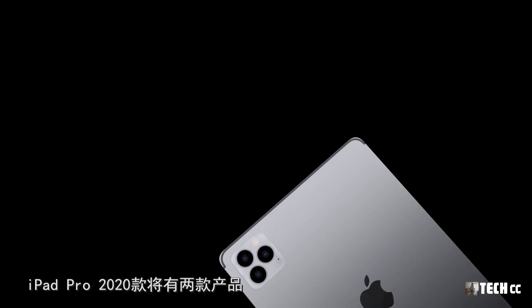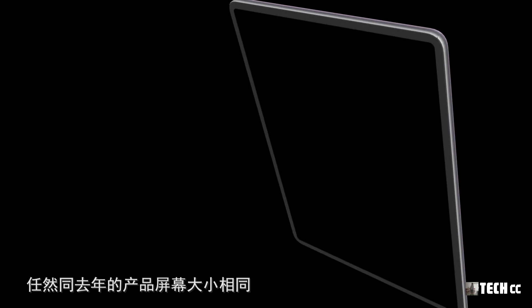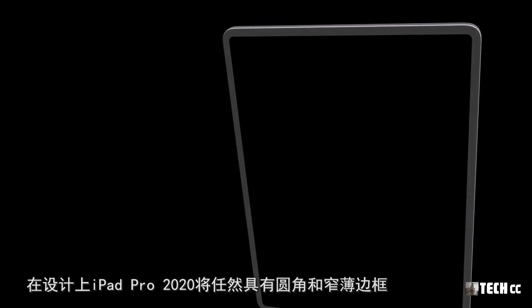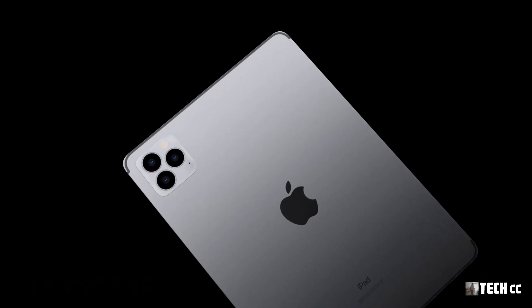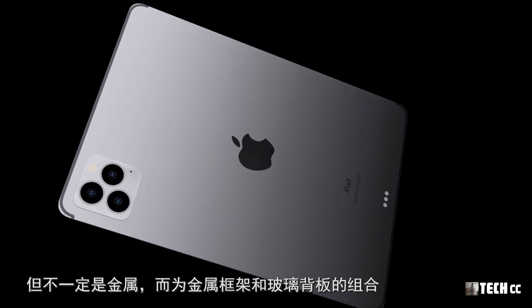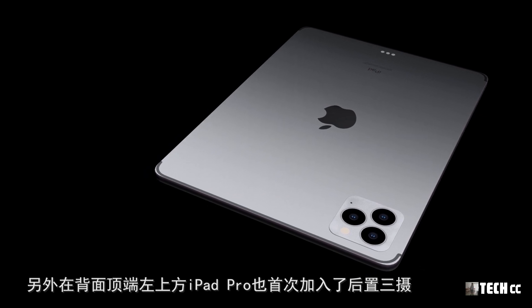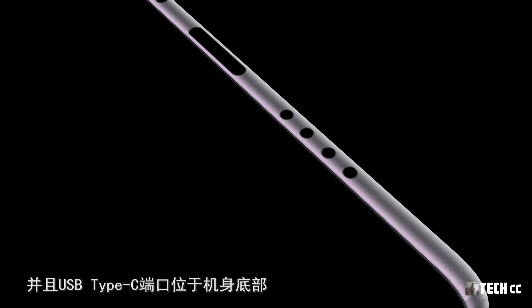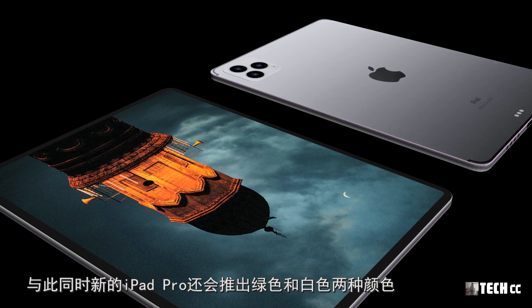根據消息，iPad Pro 2020有兩種產品尺寸。新的iPad Pro在揚聲器上同樣採用四方式，Type-C端口位於機身底部，音量按鍵位於Apple Pencil連接器的右側。新的iPad Pro還會推出綠色和白色兩種顏色，看起來拍攝上也會更豐富多彩。